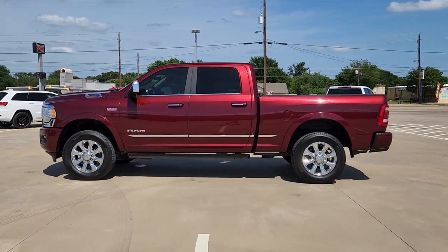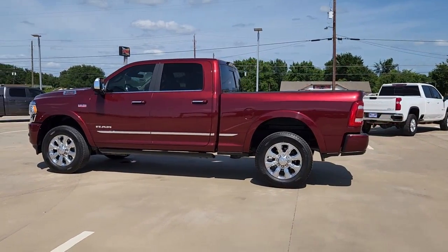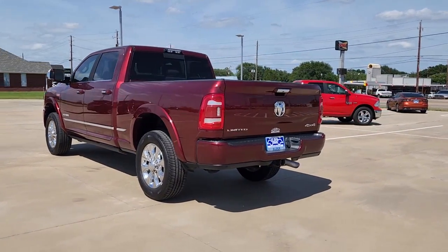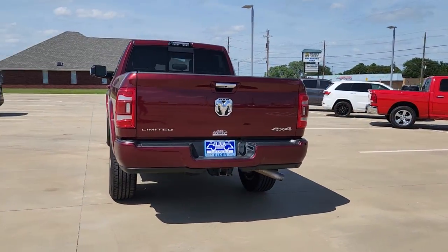Looking for your dream car? It could be the 2020 Ram 2500. This vehicle still has fewer than 70,000 miles on the clock, so it won't last long.